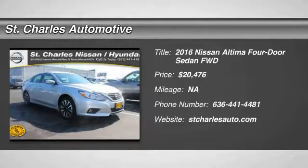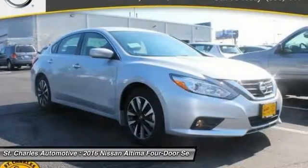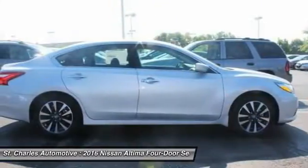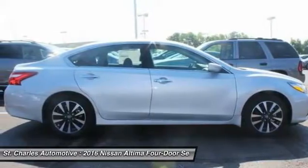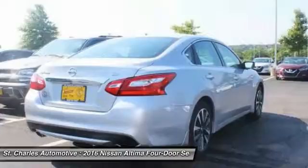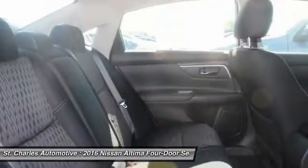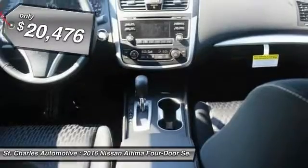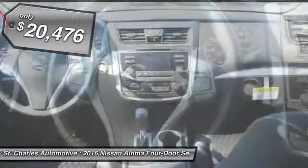The 2016 Nissan Altima offers advanced features to make life easier, and most of the features come standard. Combine that with the powerful engine, six standard airbags, and over 5,000 quality and performance tests, and you'll see the Nissan Altima is made to drive and built to last, and is priced below $25,000.